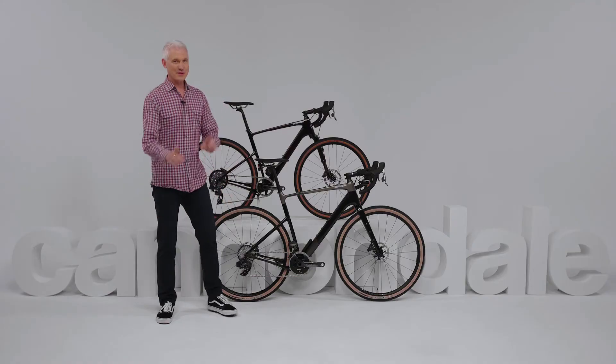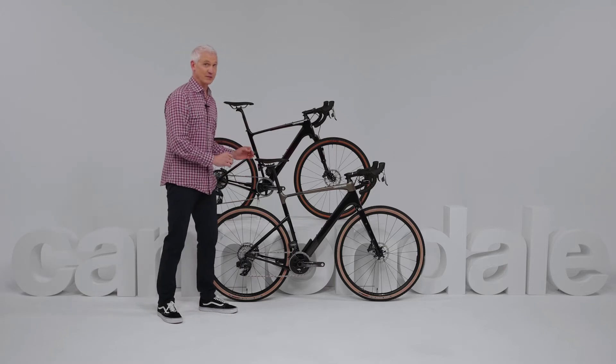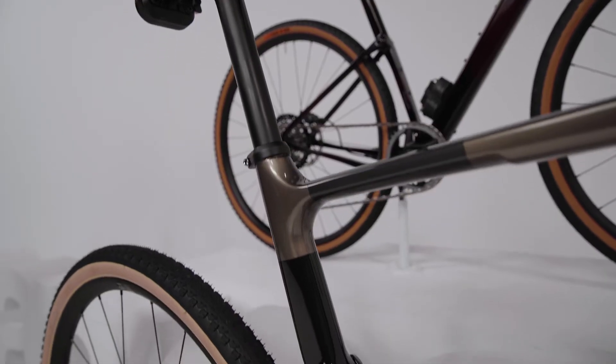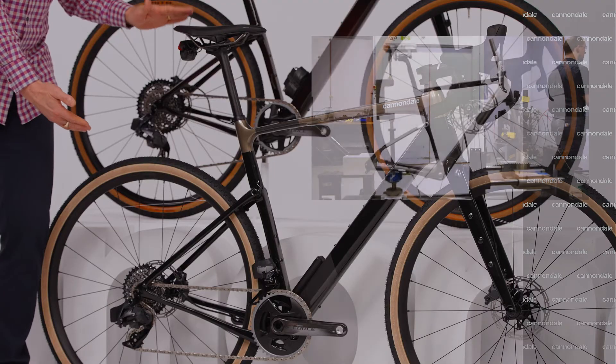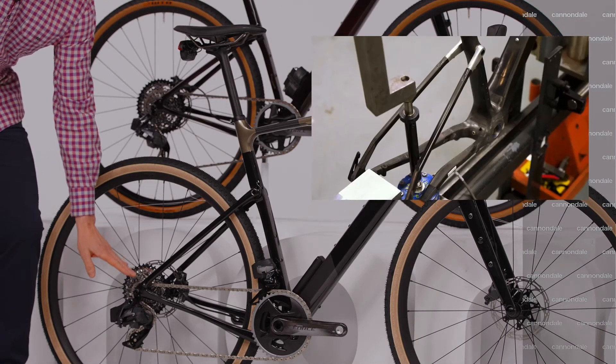Let's start with comfort. The heart of the Topstone Carbon is a totally unique, super-light rear suspension system called Kingpin. It uses a series of engineered flex zones throughout the rear of the bike to offer up about 30mm of travel at the seat, and crucially, about 10mm of travel at the rear axle.